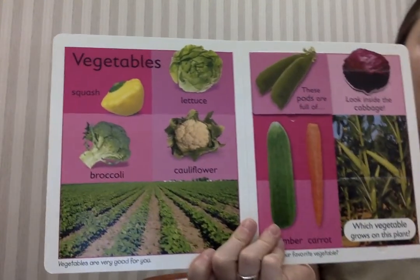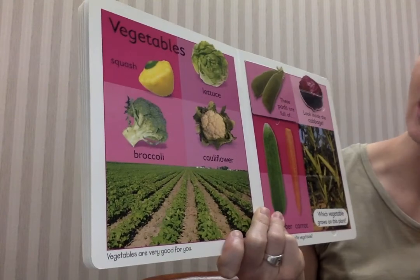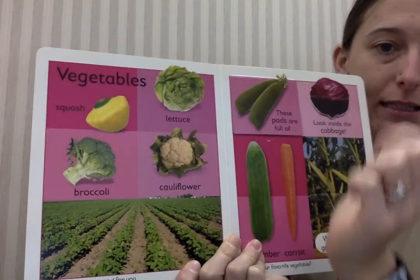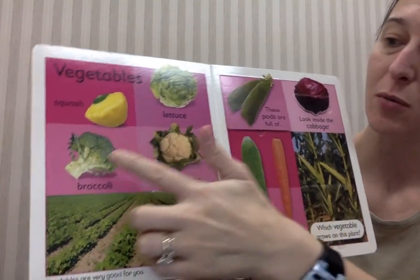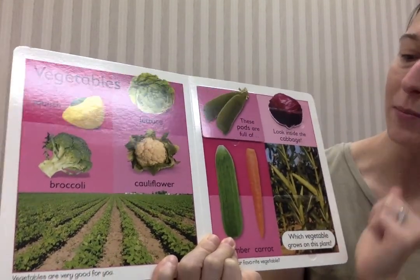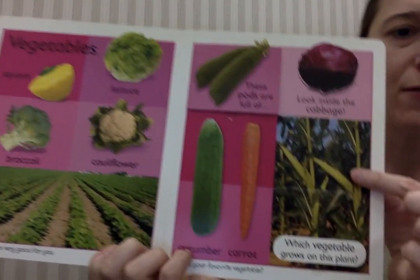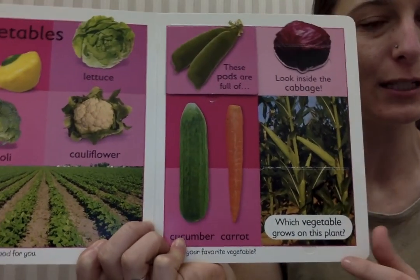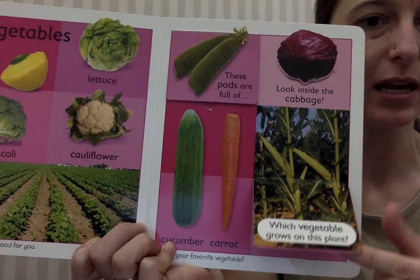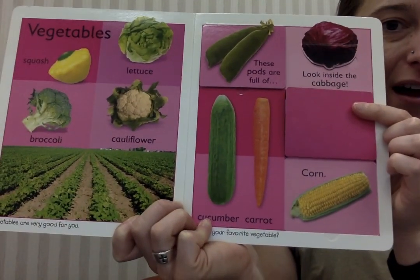Here are some vegetables that might be grown on the farm: squash, lettuce, cauliflower, broccoli, peas, cabbage, carrots, cucumbers. Which vegetable grows on this plant? Let's look and see. Corn. Awesome.